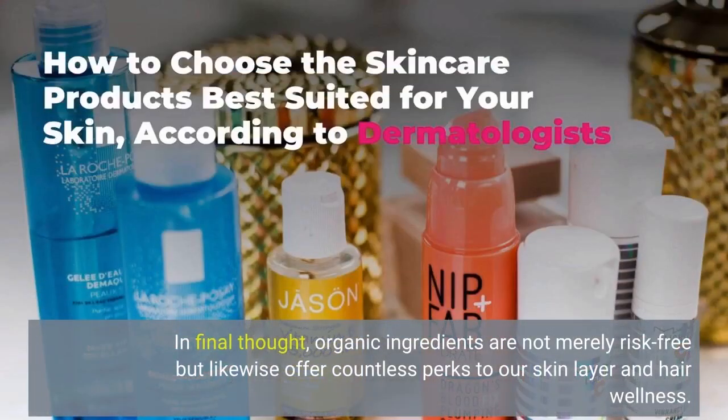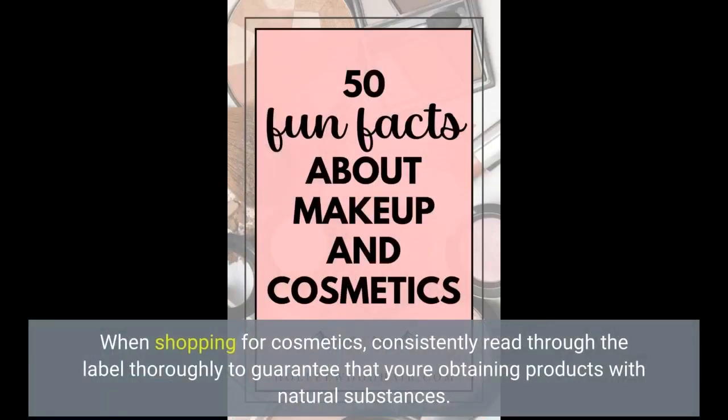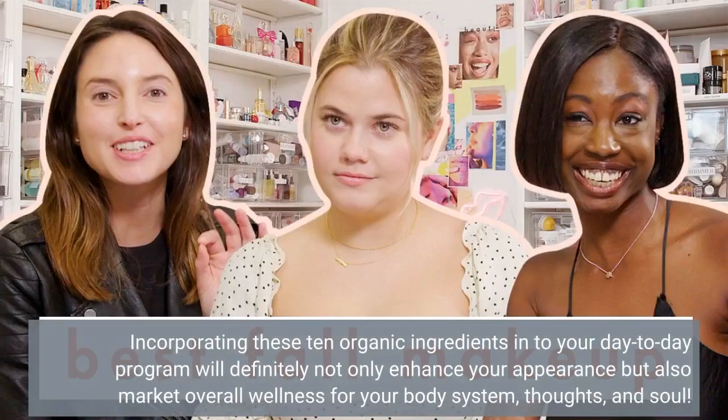In conclusion, natural ingredients are not merely safe but also offer countless benefits to our skin and hair health. When shopping for cosmetics, always read the label carefully to ensure that you're getting products with natural ingredients. Incorporating these 10 natural ingredients into your daily routine will not only enhance your appearance but also promote overall wellness for your body, mind, and soul.